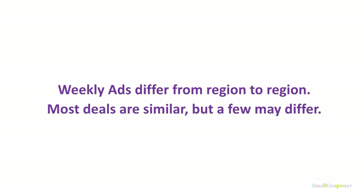Weekly ads differ from region to region. Most deals are similar, but a few deals may differ or may not even appear in your weekly ad. So make sure to check your weekly ad.